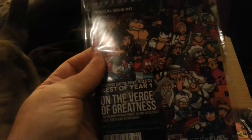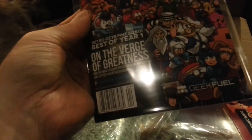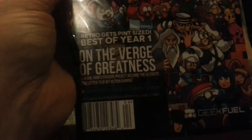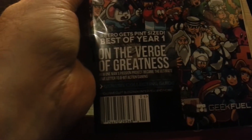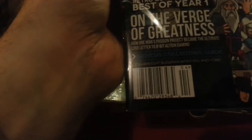Retro Video Game Magazine, Special Issue Zero. I have not heard of Retro Magazine — this is going to be an interesting thing to look through. Retro Gets Pint Size, Best of Year One, On the Verge of Greatness, One Man's Passion Project, to become the ultimate love letter to 8-bit action gaming. That'll be interesting to go through.